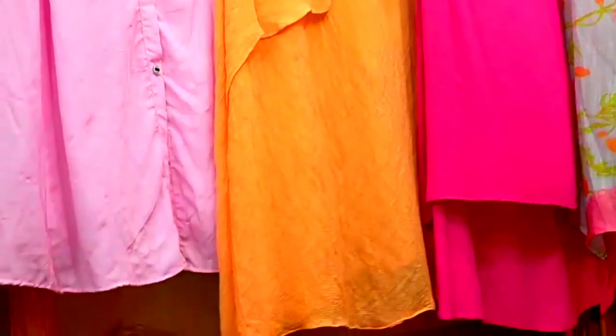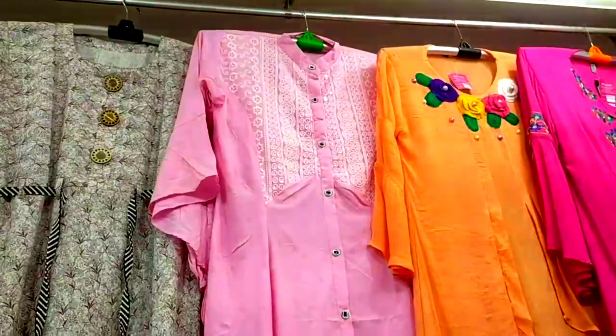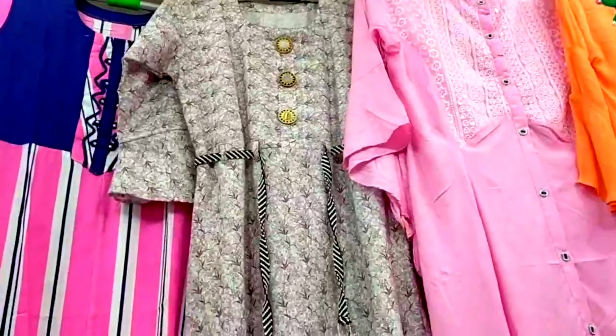This collection is maroon and orange. This is a Swiss report collection — in the middle line, this is a maroon work. This is a baby pink piece with sequence work. Front side open.